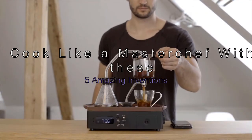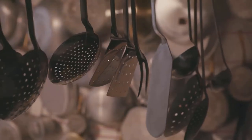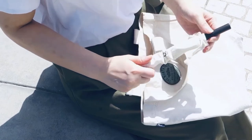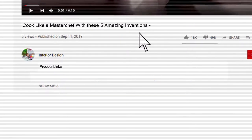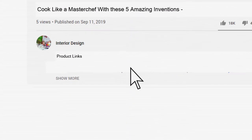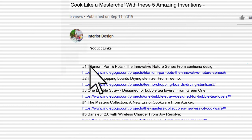Cook like a MasterChef with these 5 Amazing Inventions. If you want to know more details and information about the products mentioned in this video, you can check out the links in the description below.